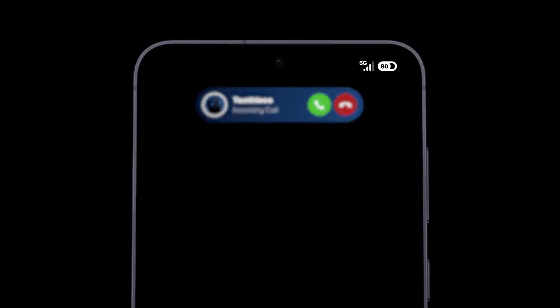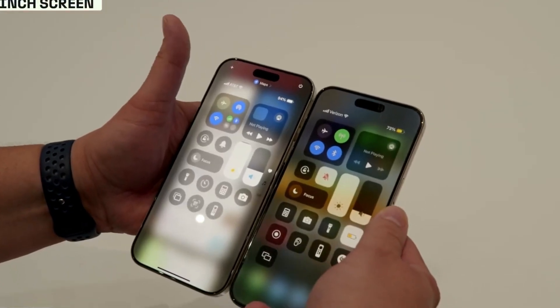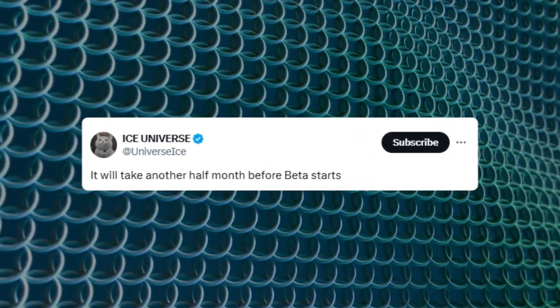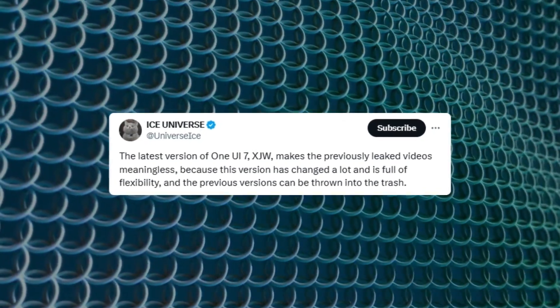Samsung's One UI 7 beta is expected to launch later this month, possibly bringing some iPhone-inspired features like an iOS 18 style control center and AI-enhanced notifications. Reliable sources anticipate the beta release by mid-November, and the latest One UI 7 build is said to introduce numerous updates compared to previous versions.